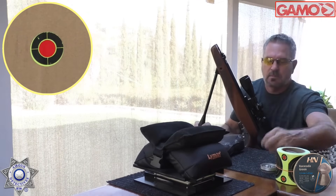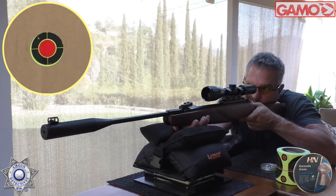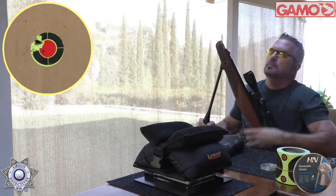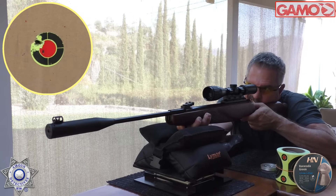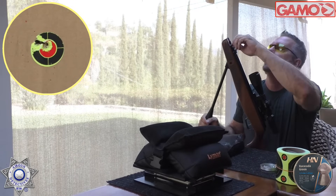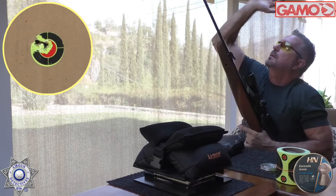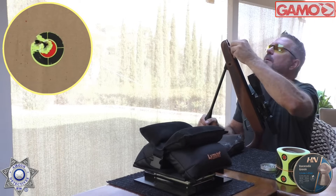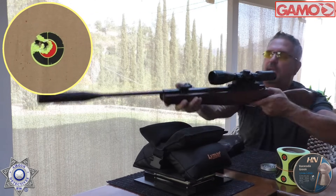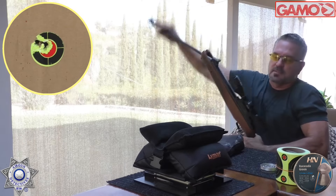Here we go — shot number one. Oh yeah, gotta like that. Shot two. Yep. Shot number three. Shot number four. And one more — I'm not going to jinx this, I'm going to make sure it stays inside that little circle.